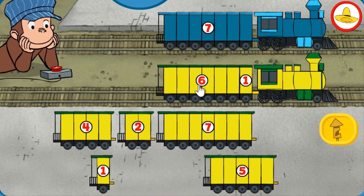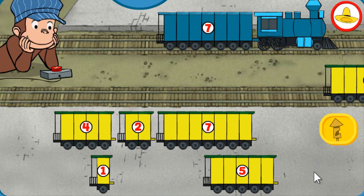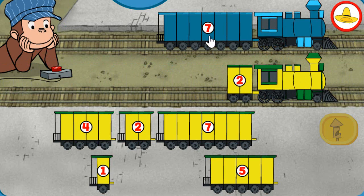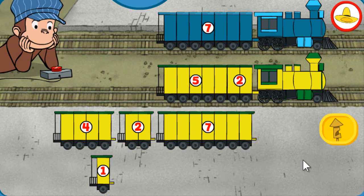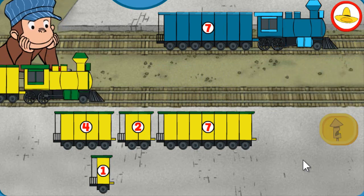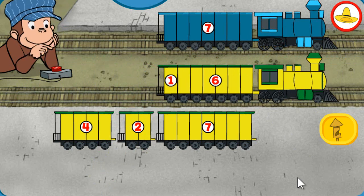Both trains have 7 total sections. Looks good! Both trains have 7 total sections. Wonderful! Both trains have 7 total sections. Superb!